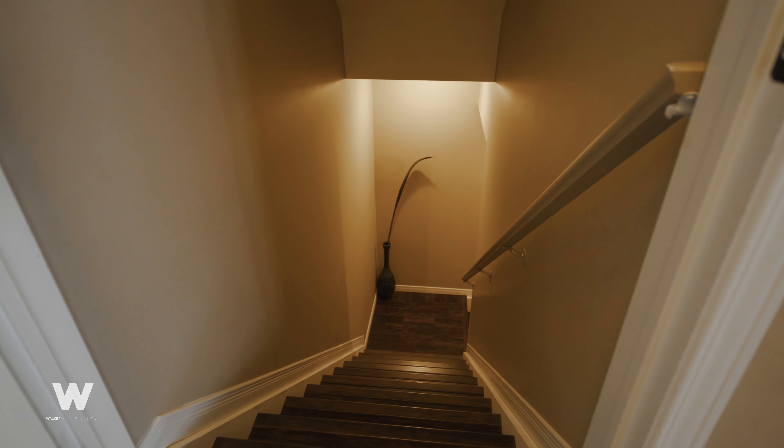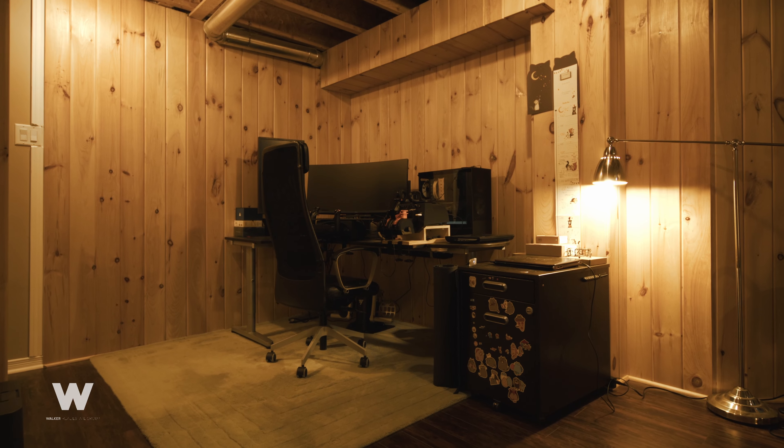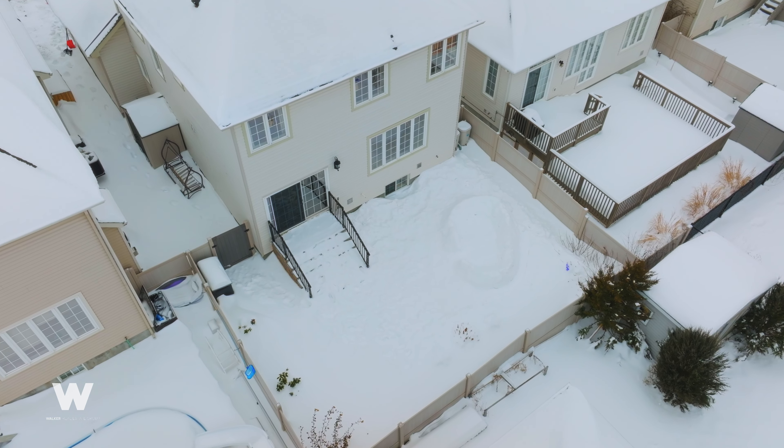The lower level provides an ideal space for a gym, growing teens, or an at-home office. The backyard is professionally landscaped and low-maintenance, which is great for entertaining all summer long. If you'd like more information or to book a showing, give us a call.